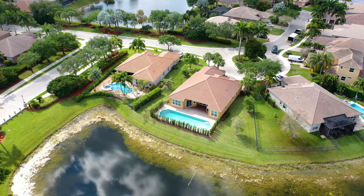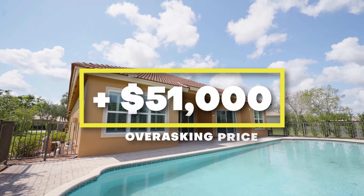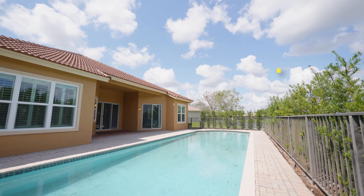In today's market, buyers want pools. We just sold this home in Parkland Isles and it had a 55-foot pool, which I've never seen in the community before. The owner loved to swim and they swam often.